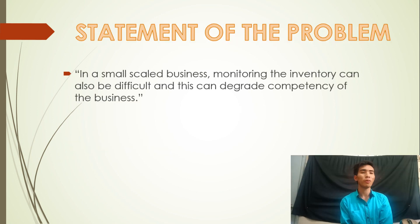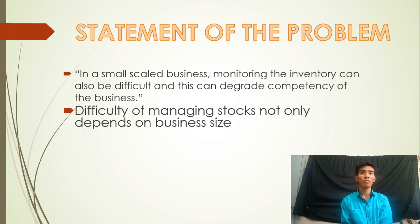In a small-scale business, monitoring the inventory can also be difficult, and this can degrade the competency of the business. Difficulty of managing stocks not only depends on business size. The type of business and the possible items to be stored are also things to consider.